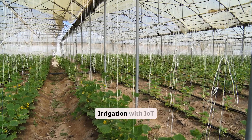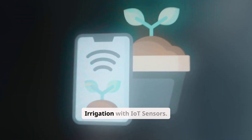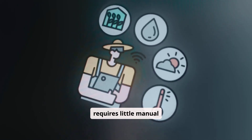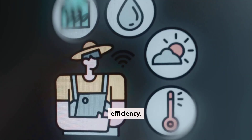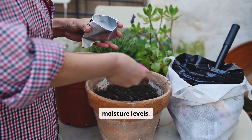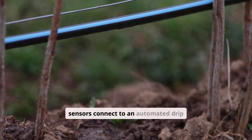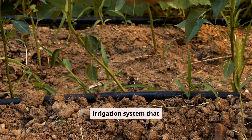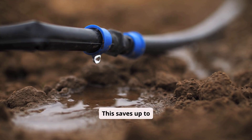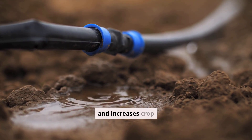Number one on the list is automated drip irrigation with IoT sensors. This is a project that requires little manual labor and delivers maximum efficiency. IoT soil sensors measure moisture levels, temperature, and soil conditions. These sensors connect to an automated drip irrigation system that opens or closes the water valves only when the plants need it. This saves up to 60% of water, reduces labor dependency, and increases crop yields.